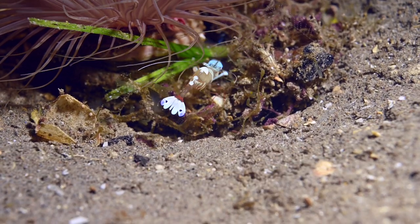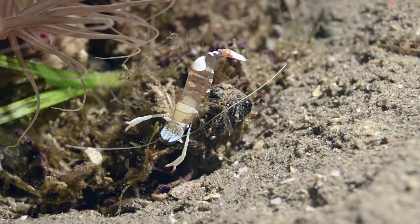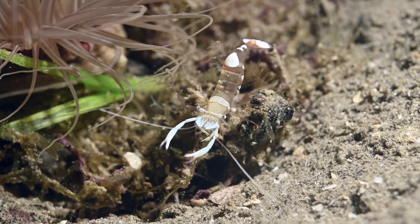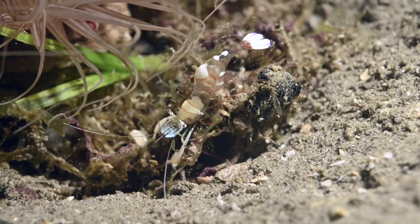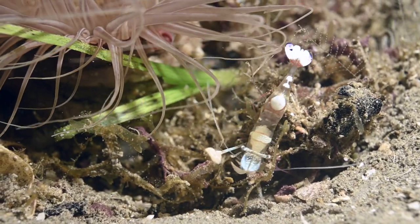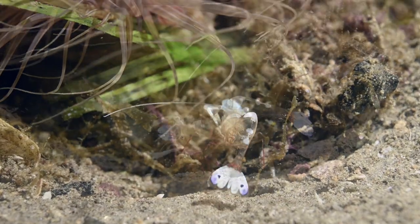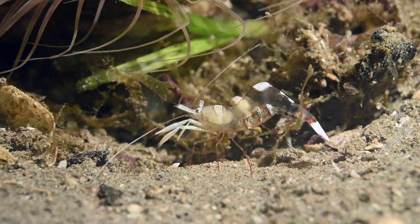There are several next to this anemone. The shrimp's body contains a hard exoskeleton which periodically molts, during which time a female can produce a lot of eggs. She carries these on her abdomen and they can be fertilized by a male during this period.